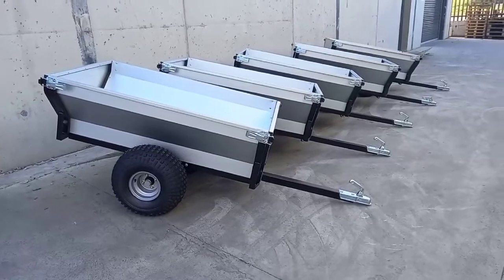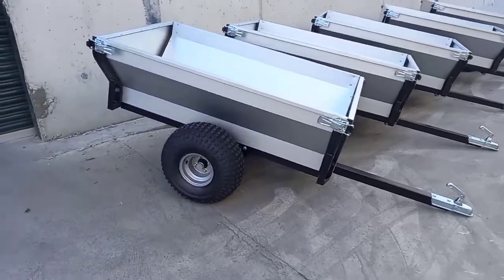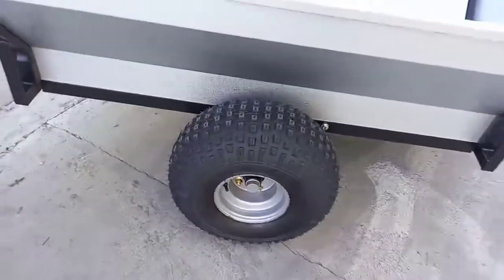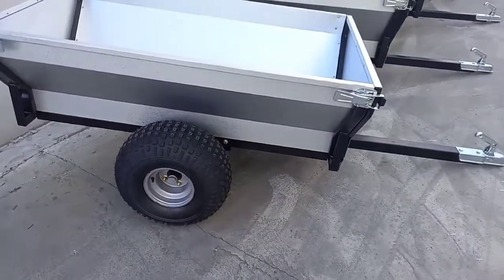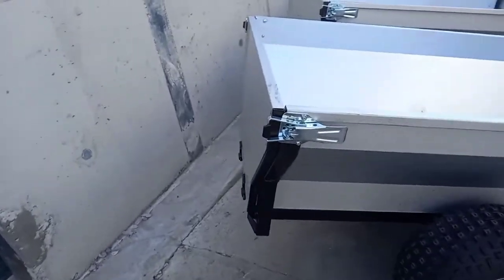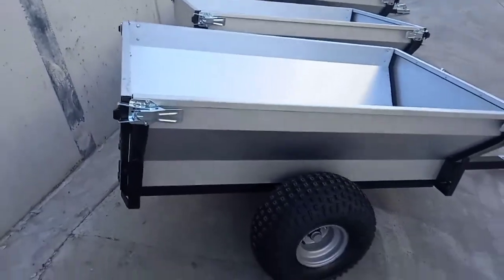In stock for immediate dispatch, these ATV quad trailers are on 22 by 11-8 wheels on a powder-coated steel chassis and a zinc-plated cargo box. Both front and rear panels are hinged.